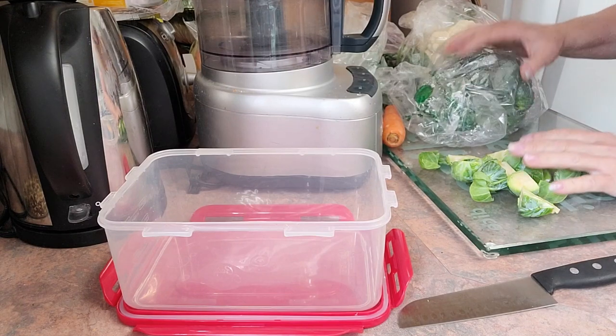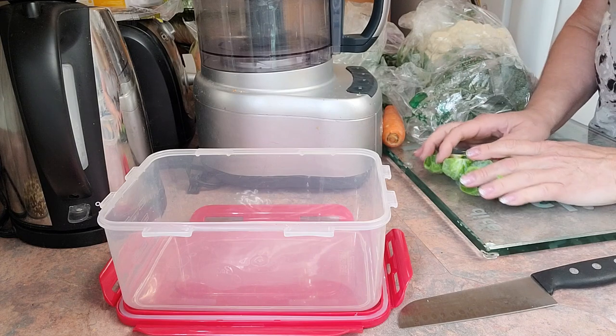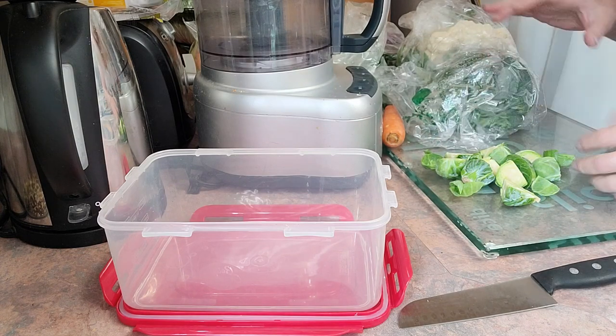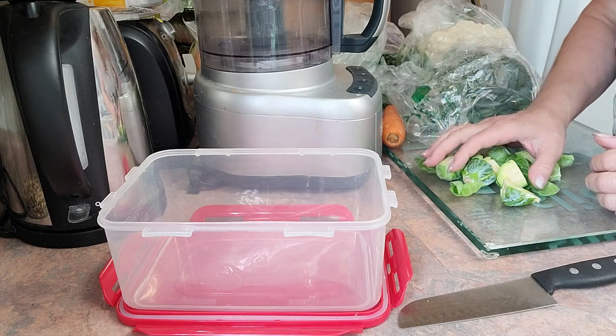I'm going to attempt to make some chop mix today while my birds are flying around. They always like to come by and steal the food before I get it all ready. So let's see what happens, but I want to show you this recipe as well.